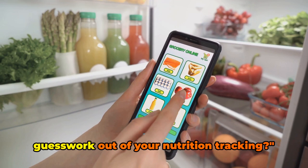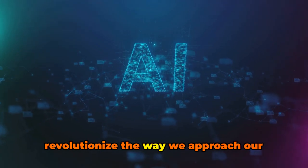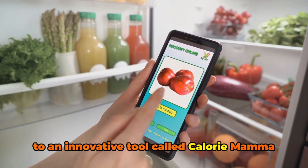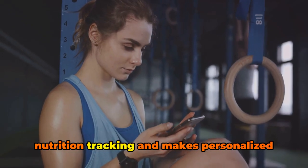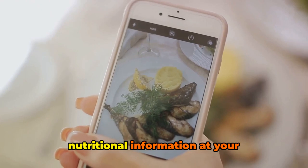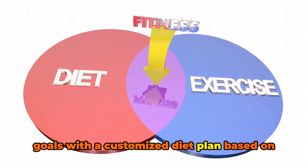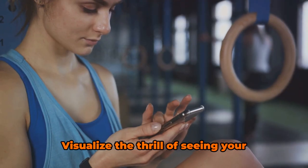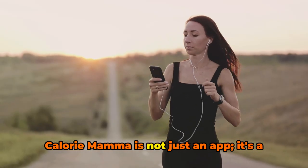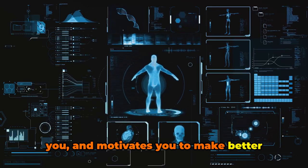Are you ready to let AI take the guesswork out of your nutrition tracking? We've explored the science, shared real-life case studies, and introduced you to Calorie Mama — an AI-powered app that simplifies nutrition tracking and makes personalized meal planning a breeze. Imagine the convenience of snapping a photo of your meal and having all the nutritional information at your fingertips. Picture yourself reaching your fitness goals with a customized diet plan, and visualize seeing your progress in real time thanks to comprehensive workout and step tracking. Calorie Mama is not just an app — it's a companion in your journey towards a healthier you.